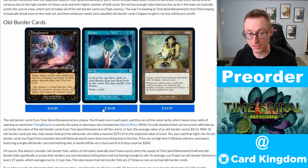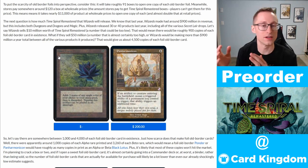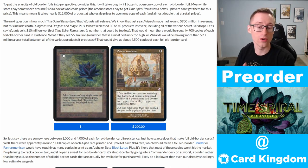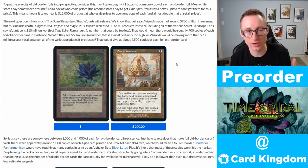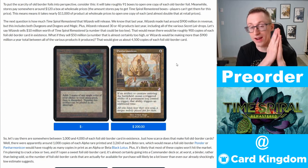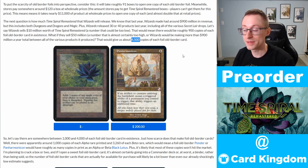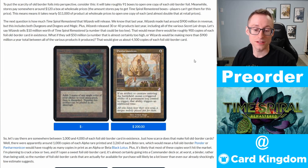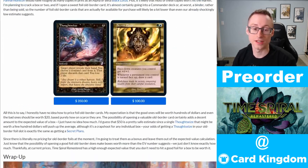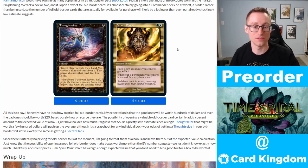You can see Thoughtseize is expensive, Ponder is expensive, Chalice of the Void is in demand and expensive. Saffron Olive draws a parallel to the old Alpha/Beta print runs — there are foil versions of these Time Shifted cards, and because we don't know how rare they're going to be, there's the potential that these old Time Shifted foil versions are just as rare as Alpha/Beta rares like a Black Lotus — obviously not as valuable, but if there are only give or take 4,000 to 5,000 copies of each, that's going to make any of these expensive.